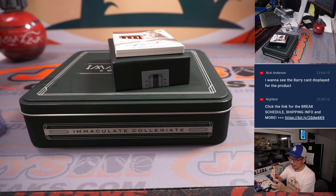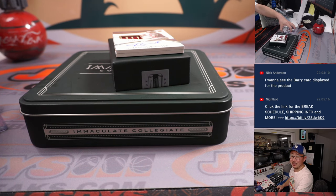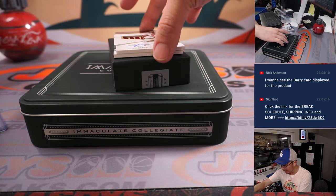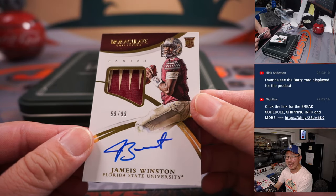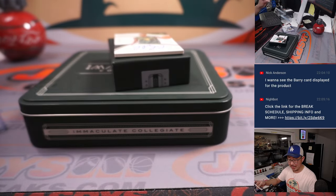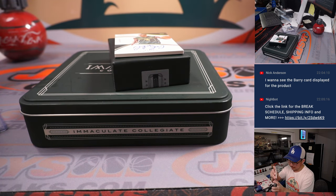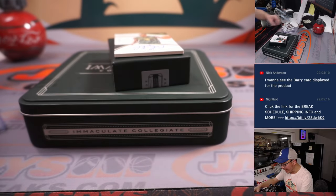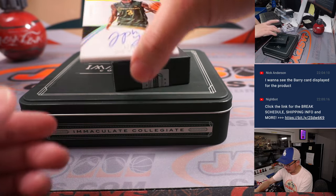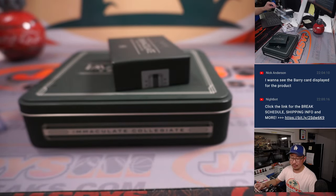We've got Jameis Winston RPA coming up in his Florida State gear. Nick Anderson was saying nine teams to hit when I'm watching — look at that! 59 out of 99 — that goes to Alan Murdoch, last spot mojo as well. And out of 25, Oregon basketball: that's Joe Young, 17 out of 25 — Greg with Joe Young.